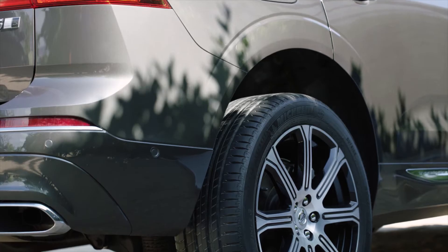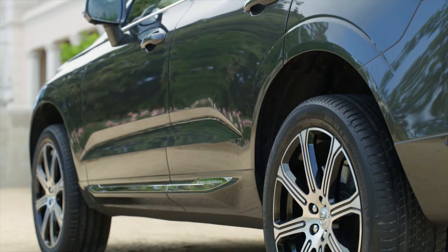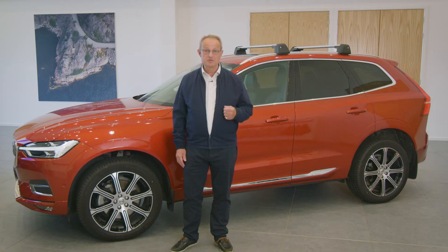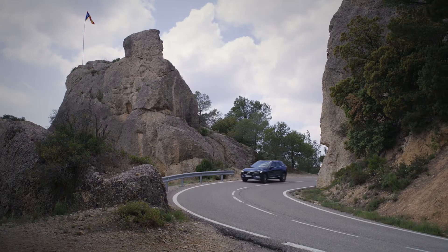Optional active air suspension makes the XC60 even more capable. By keeping the ride height constant, the air suspension increases stability, making the XC60 easier and more predictable to control.